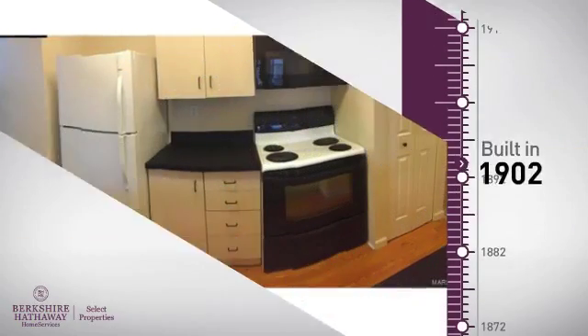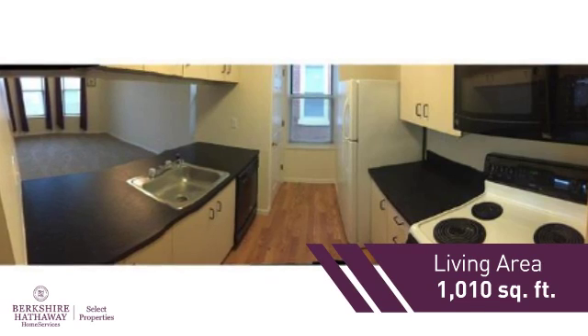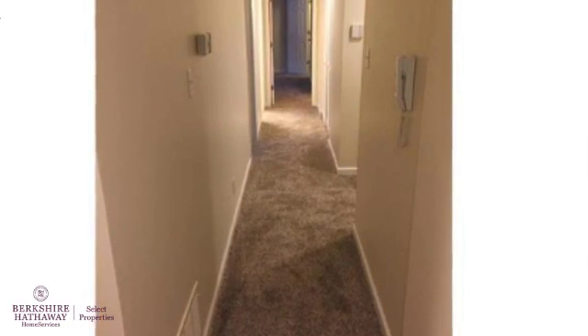This property was built in the early 1900s and features over 1,000 square feet of living space, providing plenty of space for you to entertain or enjoy a cozy night in.